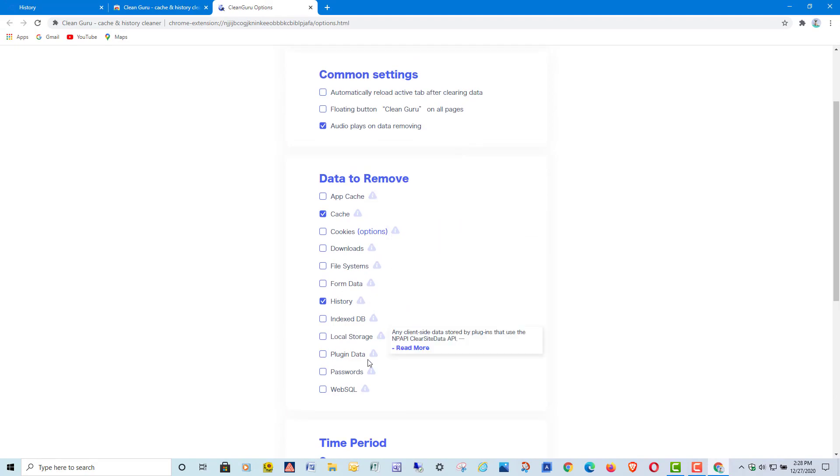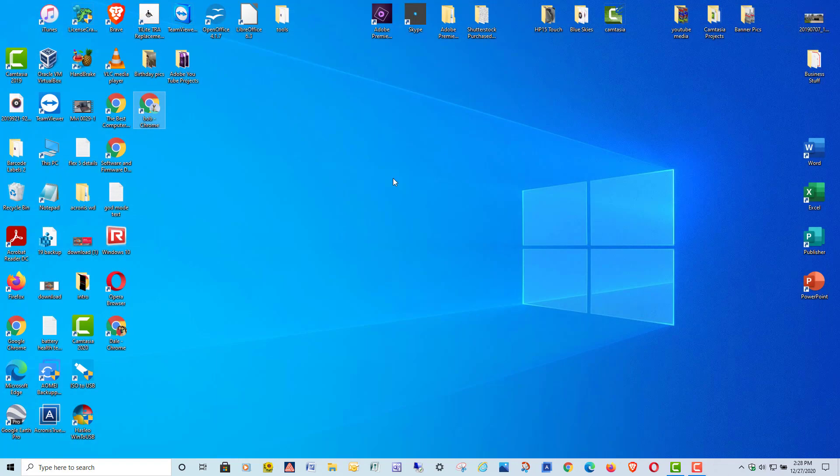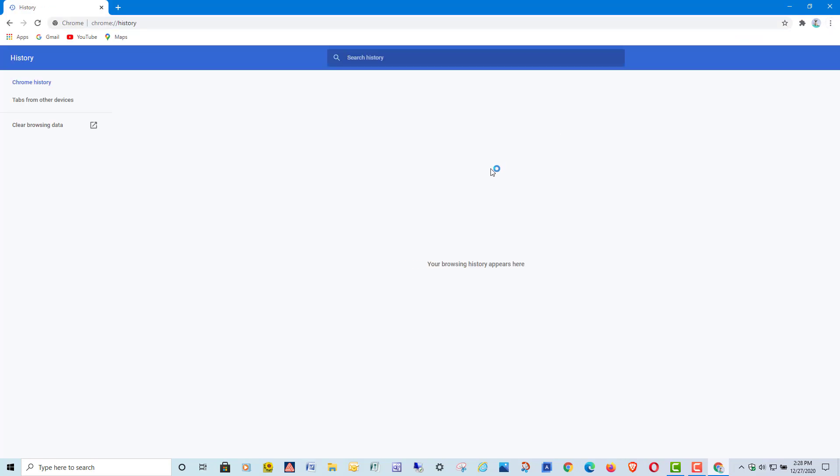So I'll close Chrome now that I have the extension installed and enabled. Now opening Chrome again, going back to the hamburger menu, going to History — and you can see my history is gone.